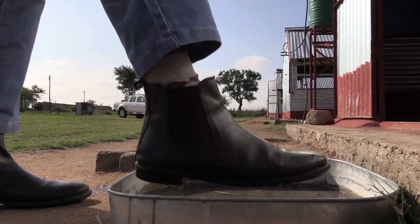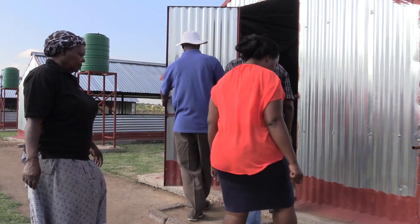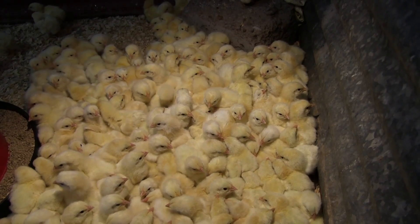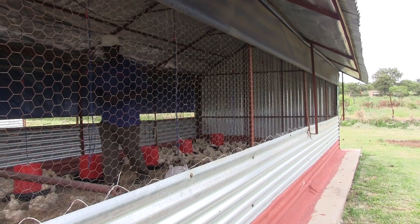Broilers start their life on a farm from day one and require a room temperature of about 31 degrees Celsius, reducing to 23 degrees by the time of sale and slaughter. Fresh air should be able to flow through the house.